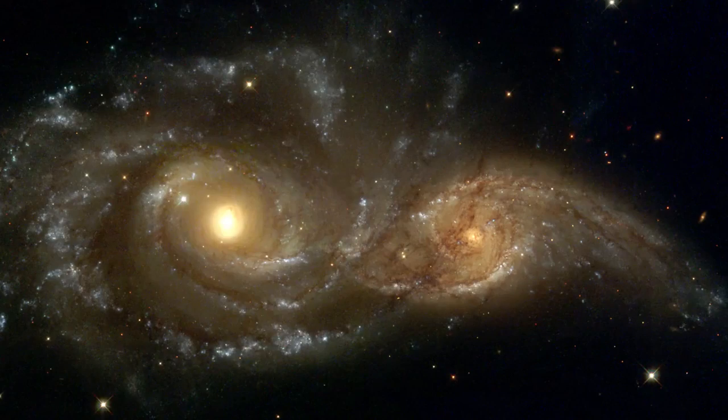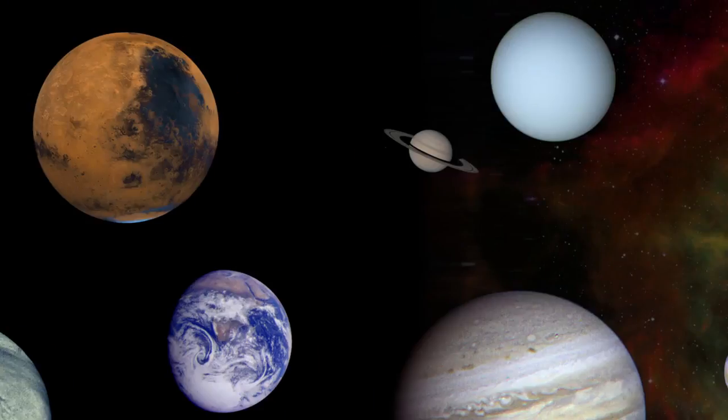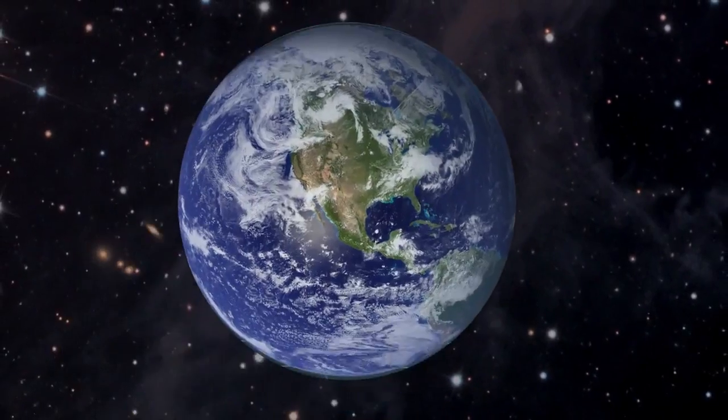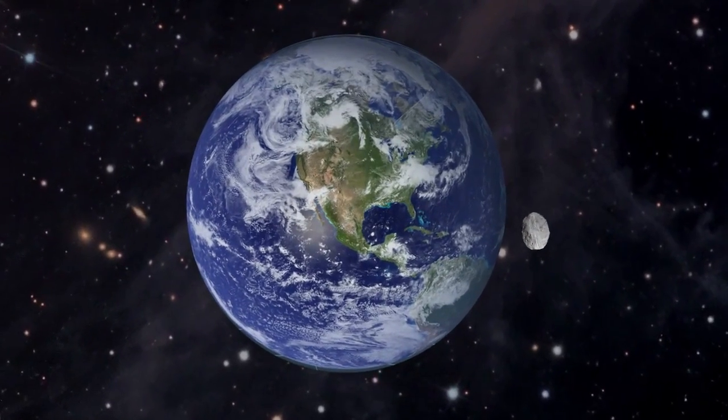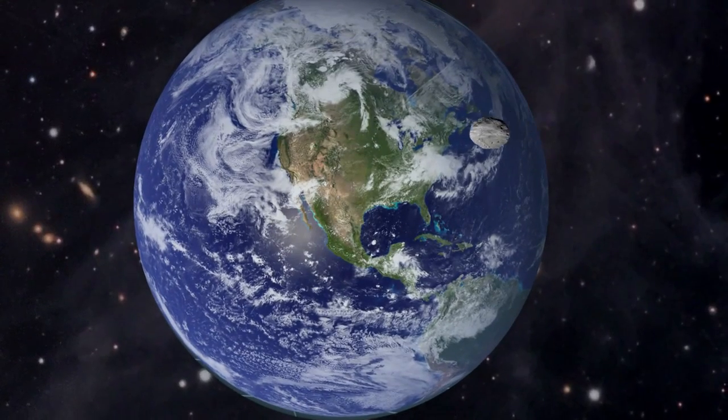The night sky is a beautiful thing, filled with galaxies, stars, planets, and asteroids. Unlike those other celestial objects, asteroids like to swing by for a visit from time to time. The problem is when they get a little too friendly and crash right into us.